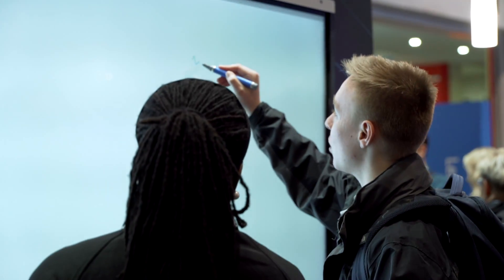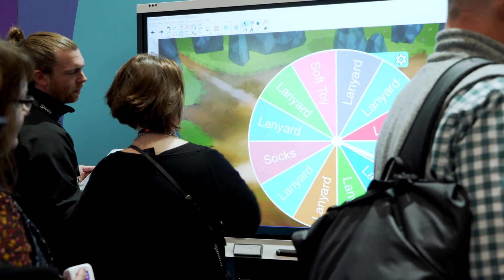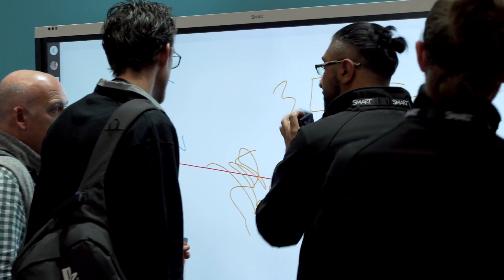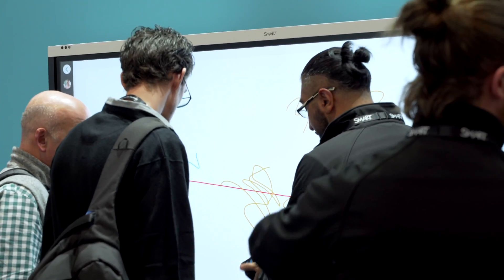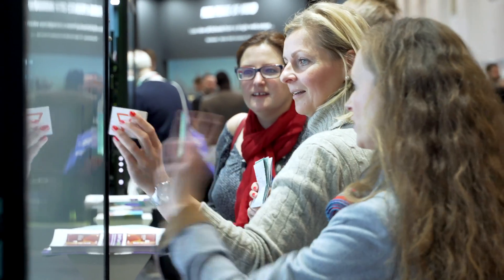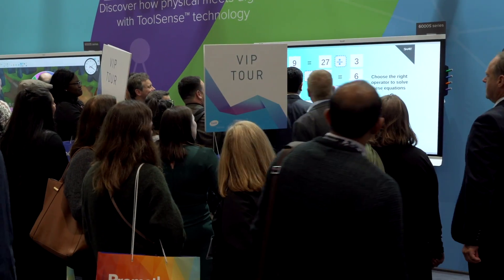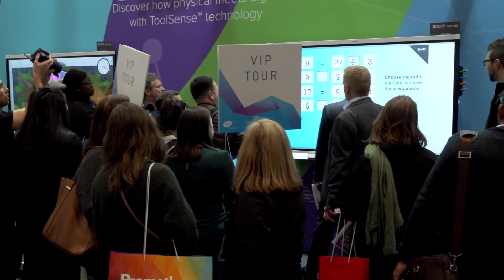We can take concrete objects that we use on a day-to-day basis in our classrooms and translate that to the board, turning learning into a collaborative and very enjoyable experience for our children. Using ToolSense, we can already see activities that we do physically and paper-based can now be created digitally, such as creating maths equations or sequences and patterns. The possibilities are endless.